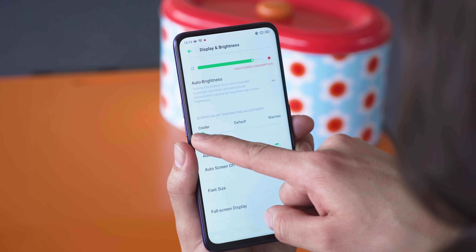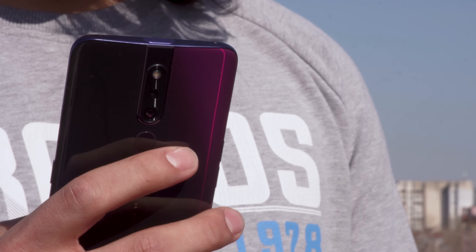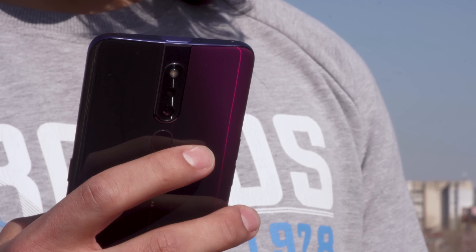Color accuracy is just average by default, but you can improve it by turning the color slider to warm in settings. Maximum brightness sits at 440 nits, and there's no boost in auto mode. It's okay for the class though, and sunlight legibility is good. You can unlock the F11 Pro with the fingerprint reader located on the back — it's always on and very fast. You can also open your phone using face unlock; it's a bit less secure, but it's an excuse to play around with the selfie cam.